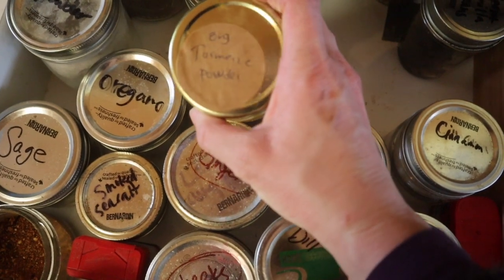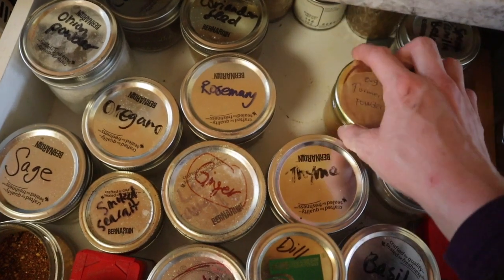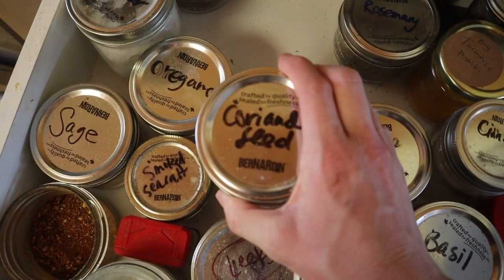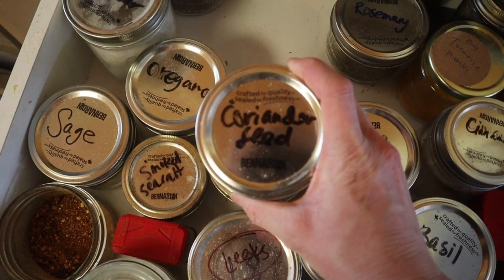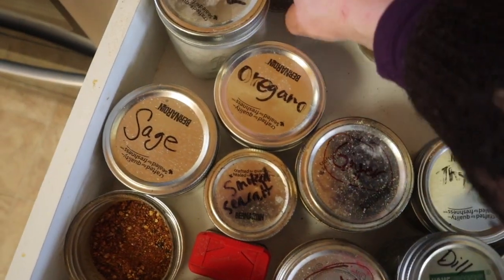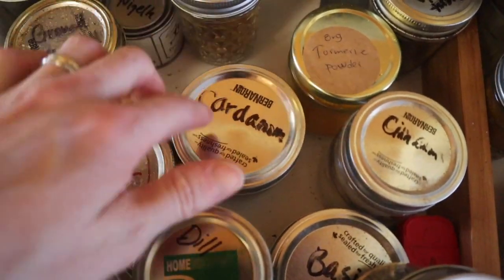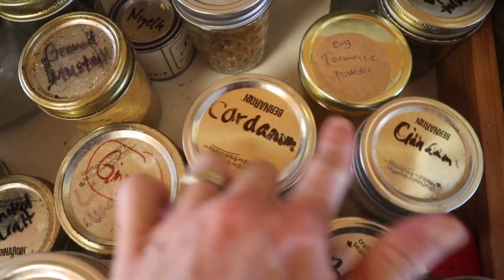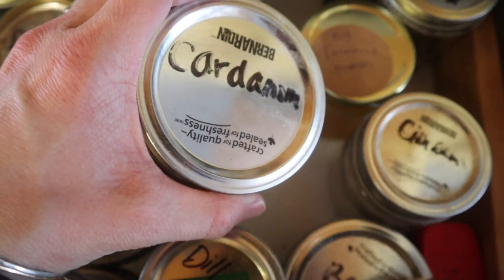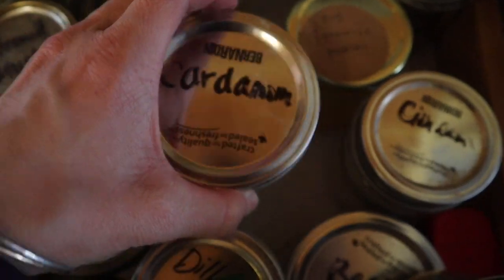Turmeric — amazing anti-inflammatory. Adds great color to things in soup and broth. Coriander seed — I often put this in spice blends. Cardamom is also — in places where people would often use cinnamon, I often use cardamom or ginger. Like, if you make a cinnamon sugar mix, add a bit of cardamom to it, put it in a fruit crisp, put it everywhere.